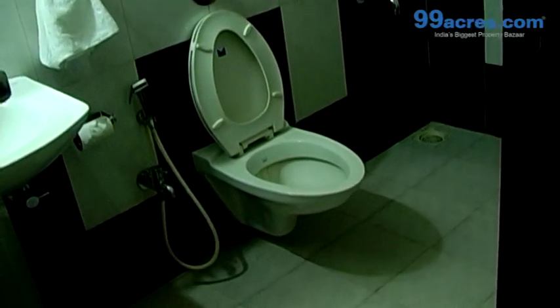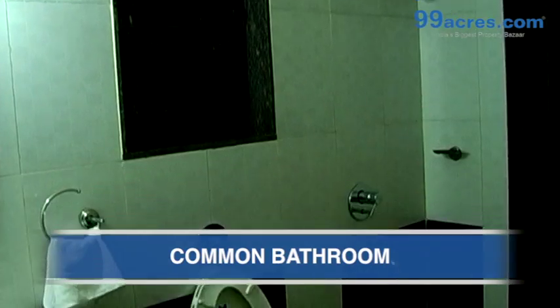This is the attached bathroom, and the common bathroom. Thank you.